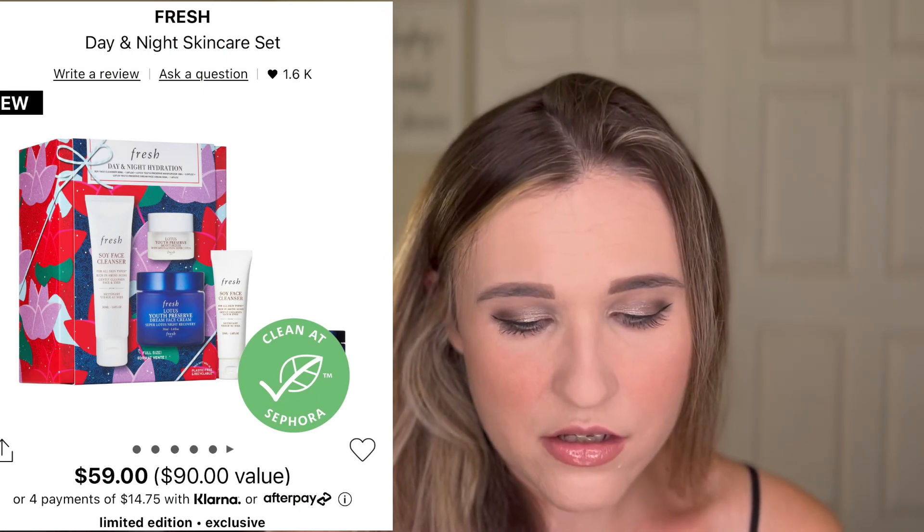Another skincare one: the Fresh Rose Deep Hydration Trio Skin Care Set. It has the toner that I used to use — it's amazing — and the moisturizer that's really popular. This is $57, normally $82. It's definitely worth it and great to gift to somebody if you want to give them higher-end, high-quality skincare. And then here's another Fresh one: the Day and Night Skin Care Set, $59, $90 value. You get the Lotus Youth Preserve Soy Face Cleanser and three different products total. That's another skincare set that I think would definitely be worth it.